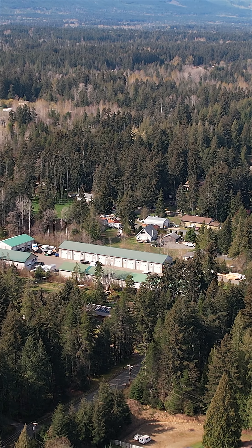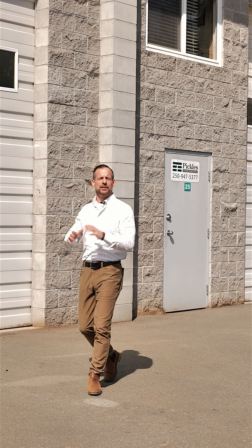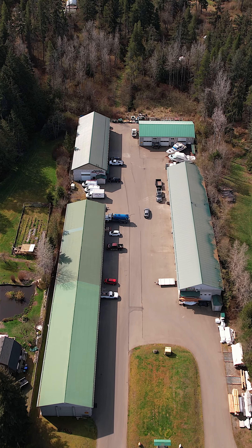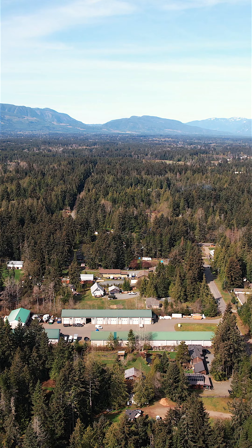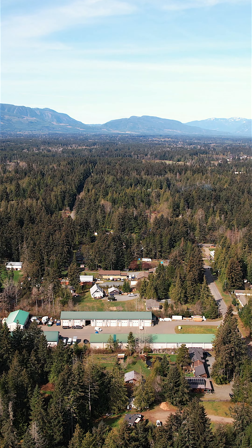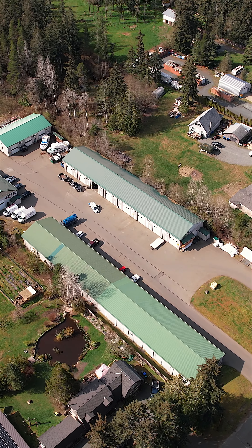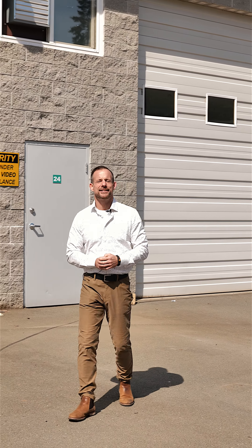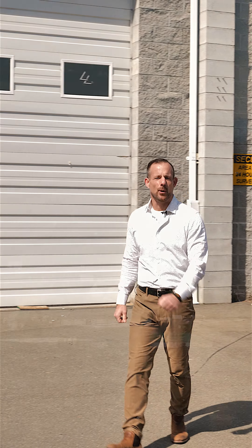To get your hands on a full information package that has an overview of the whole site complex and floor plans of each of the 18 units, or to book a tour of the complex, you can reach out to me or my team at johncooper.ca. I'm John Cooper with John Cooper and Associates, EXP Realty, and we are ready when you are.